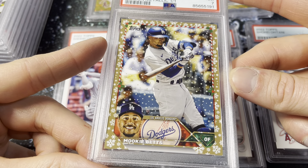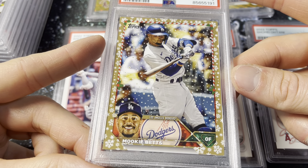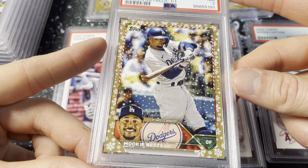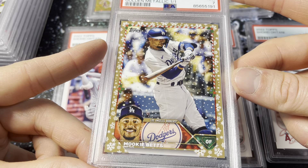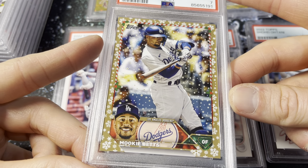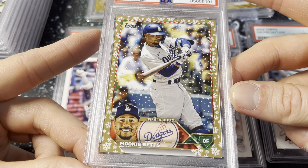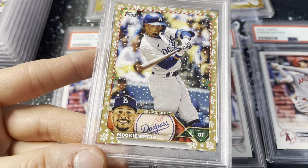Stoked on this order, man. We did really well — a lot of cards to sell, a lot of cards for PC, and a lot of really fair grades. Can't ask for much more than that. Hope you all have a good rest of the day, good rest of the week, and we will see you again soon. Later everybody.